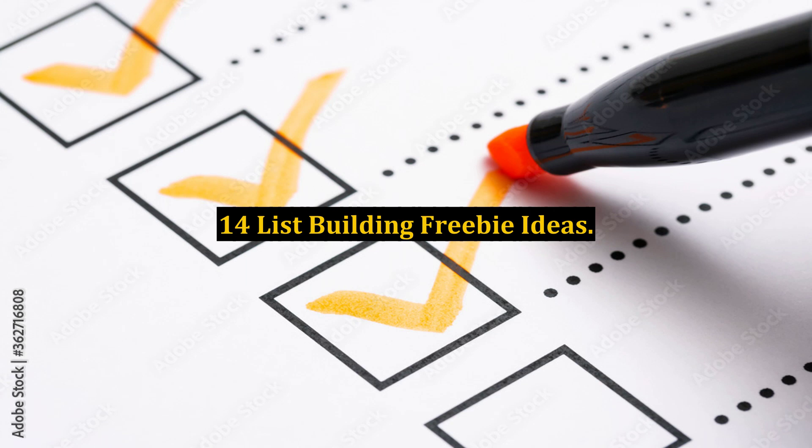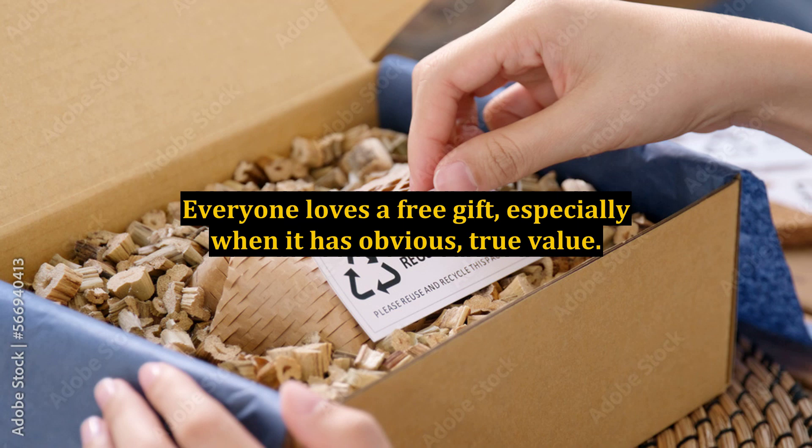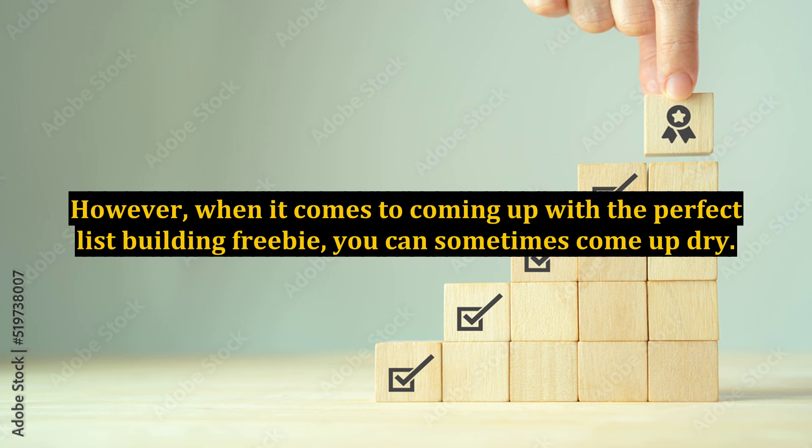14 List-Building Freebie Ideas. Everyone loves a free gift, especially when it has obvious, true value. However, when it comes to coming up with the perfect list-building freebie, you can sometimes come up dry.